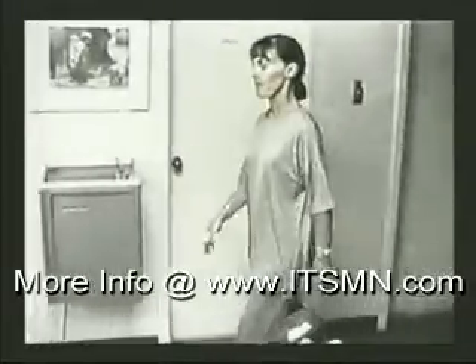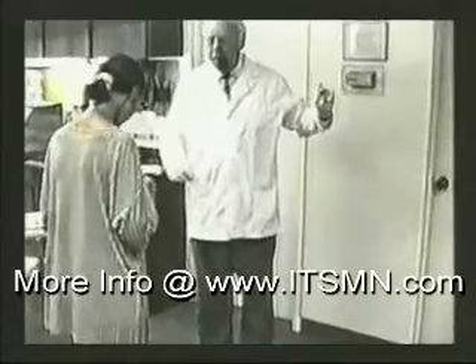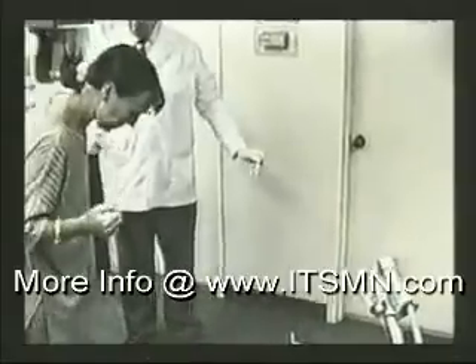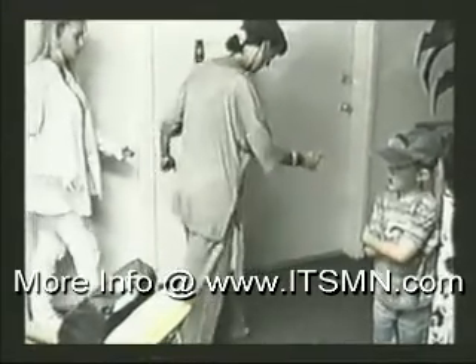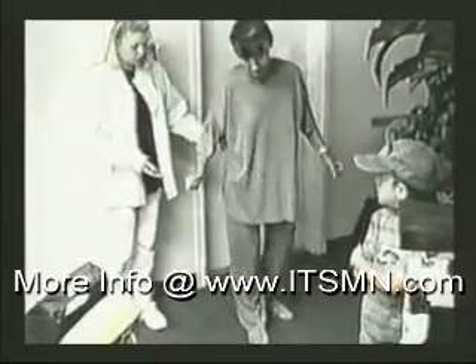I'm going to play this segment again by removing the appliance. Notice the confusion and the difficulty making normal movements of her body. Each step is taken with great effort.